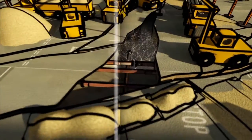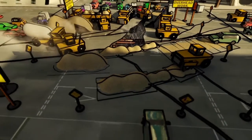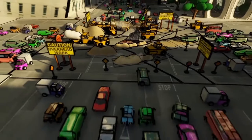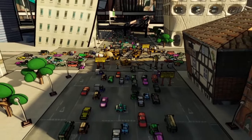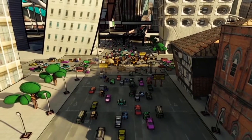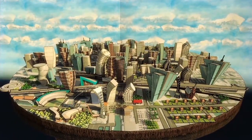So maybe we should replace all the pipes? Not quite. Pipe replacement is extremely expensive, it greatly disrupts the city, and it still doesn't prevent future erosion. So how else can we face this challenge?